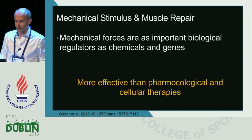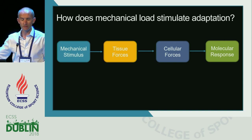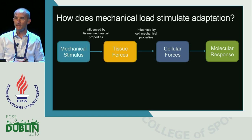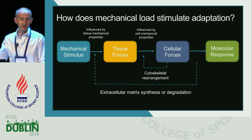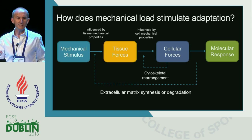Applying the right type of mechanical stimulus is where we want to go. By adding mechanical stimulus we apply forces to those tissues that produce cellular forces and ultimately a molecular response. The nature of those forces is determined by the mechanical properties of the tissues and cells. By applying mechanical load we get cytoskeletal rearrangement and ultimately extracellular matrix will be either synthesized or degraded, depending on the nature, intensity, and volume of the load applied.